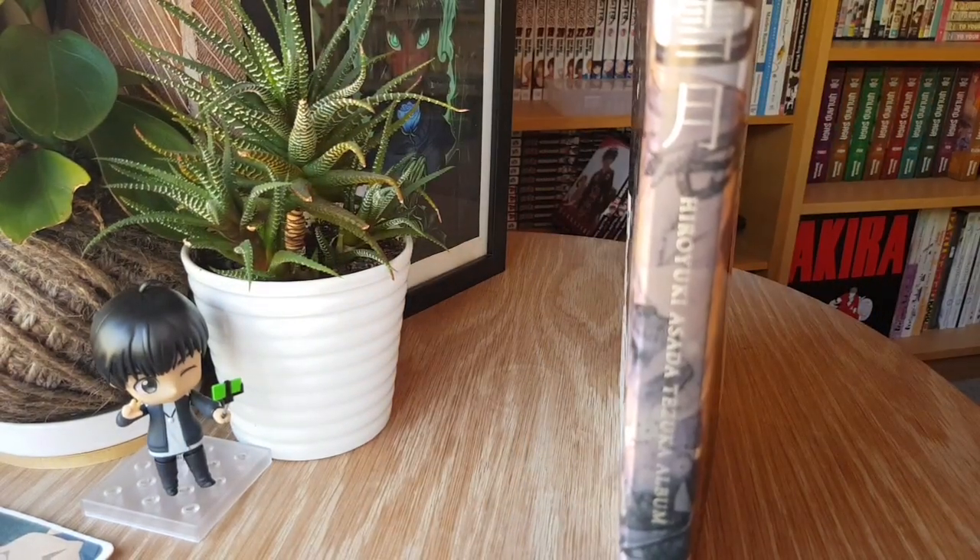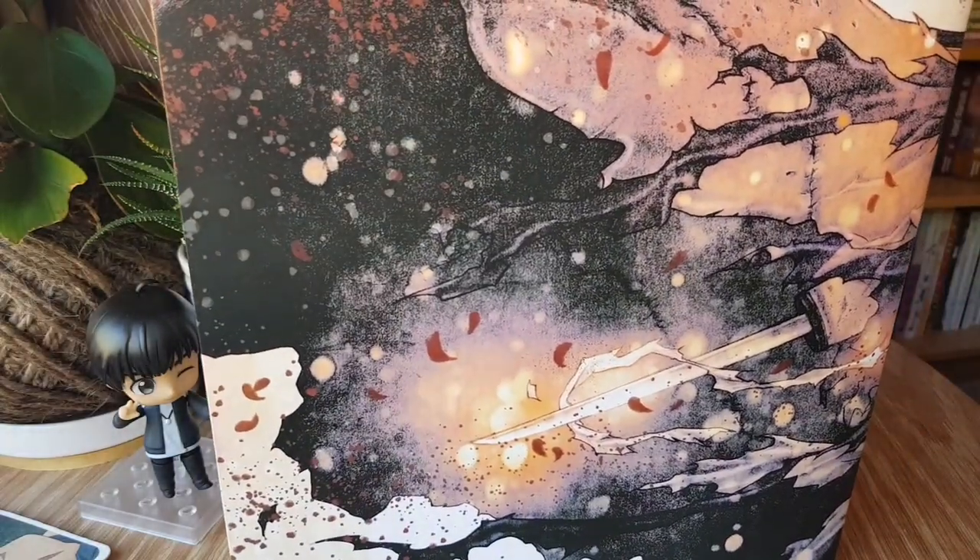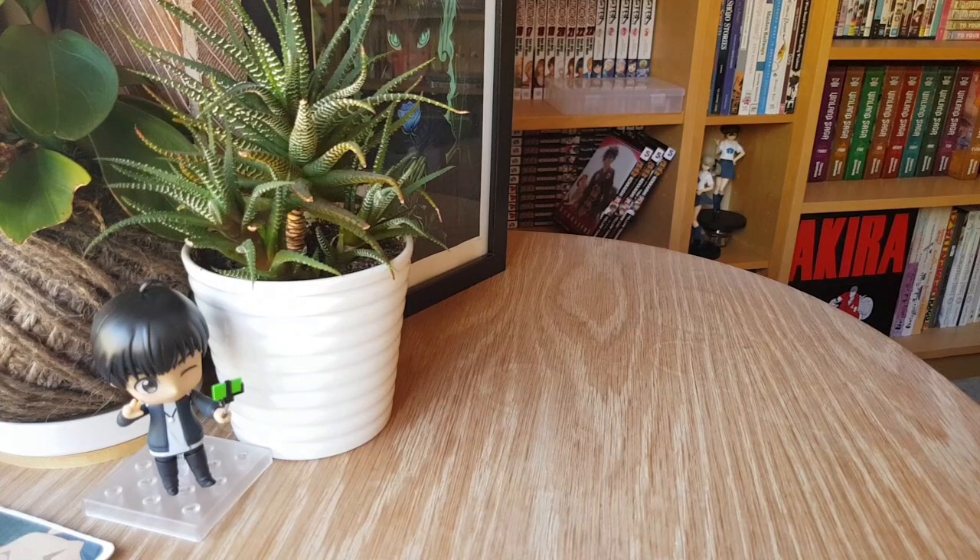It's a beautiful book, again from Mandarake where it's sold to international customers at full price. But if you're a fan of Asada or of Dororo's recent anime adaptation, it's worth it — it has a lot of the art used there, character designs, stuff from the openings and endings, as well as other very recognizable Tezuka characters. When I heard this book existed I knew I was going to pick it up at some point.